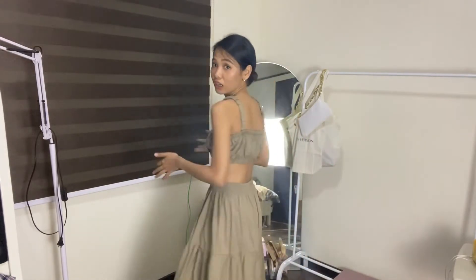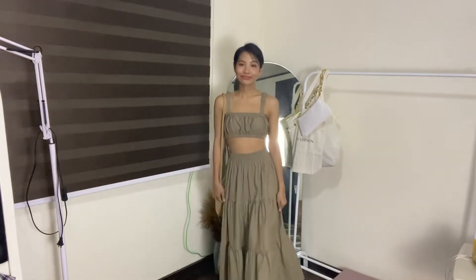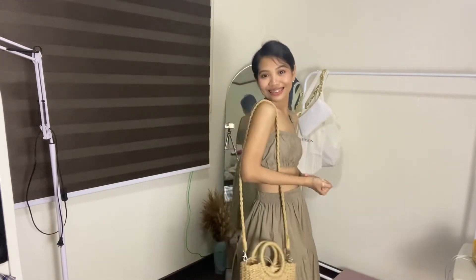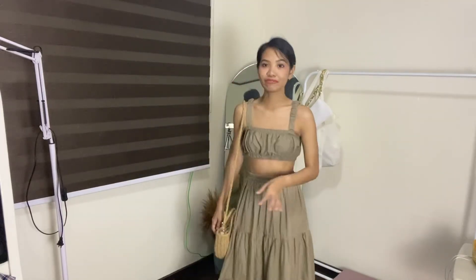Down to our last two dresses. These two are not as revealing as the first three — medyo modest na. But still very cute. It's a super crop top, and I especially love the skirt — I super duper love it. It's perfect for the beach, for parties, for BGC, or even the mall. I really love this dress. It's from a local brand called Summer Duck Forever M&L, and I really love them for sending this dress over.